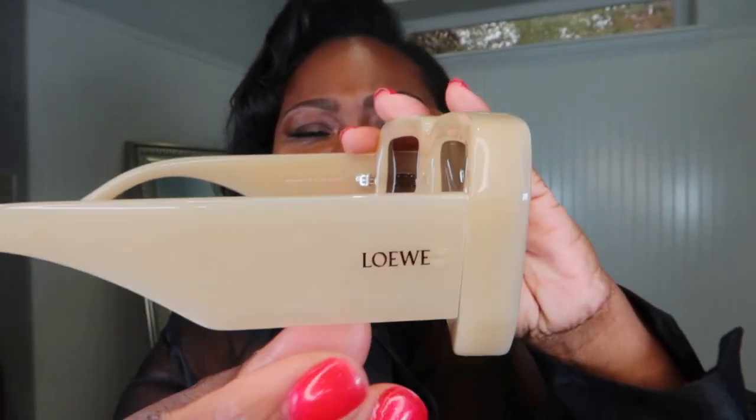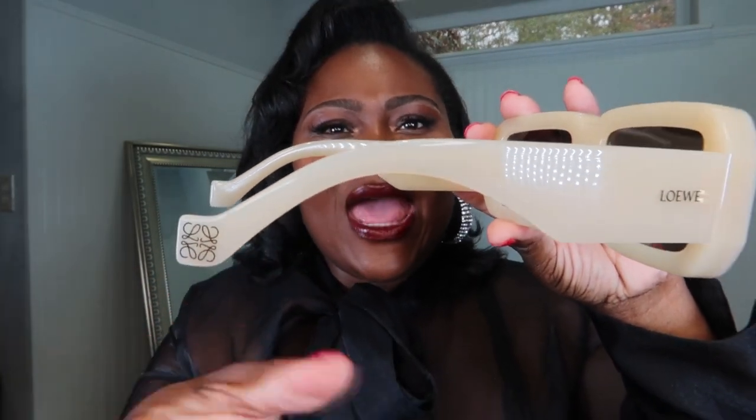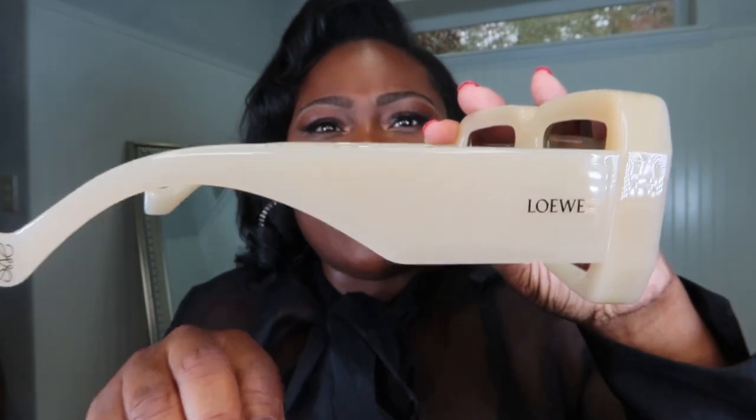On any of their items — like their puzzle bag — it only has the logo embossed and then Loewe somewhere on the inside. They don't do huge logos all over their bags, which I love. I am a logo girl, but brands like Bottega and Loewe speak to me because they're minimalist in branding but maximalist in design. These are the Ibiza sunglasses.